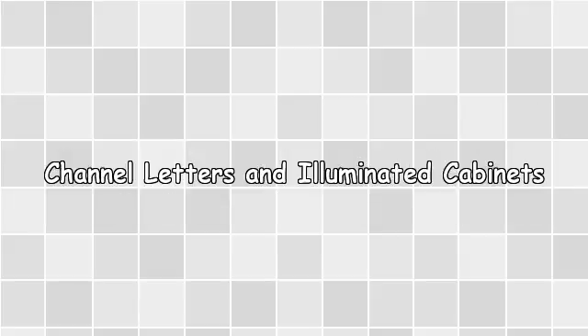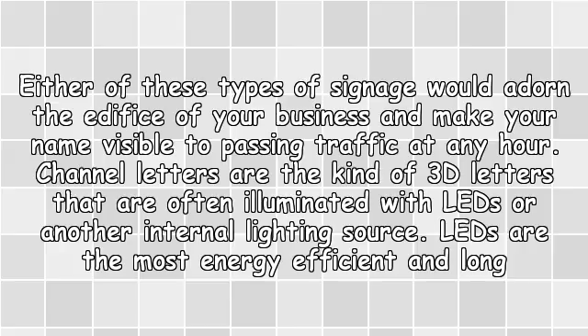Channel Letters and Illuminated Cabinets — either of these types of signage would adorn the facade of your business and make your name visible to passing traffic at any hour. Channel letters are the kind of 3D letters that are often illuminated with LEDs or another internal lighting source.